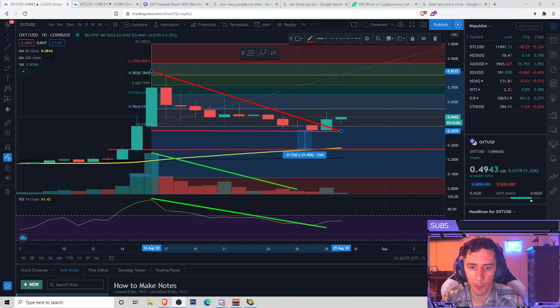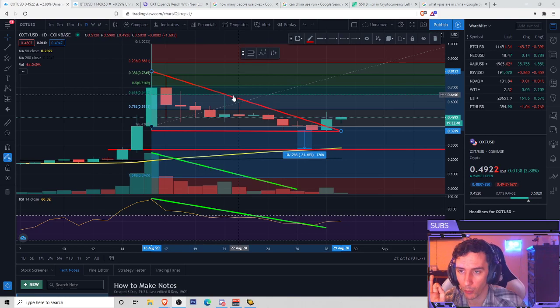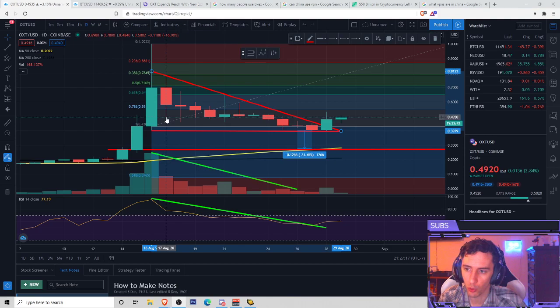So we got a couple new updates that we want to talk about here with Orchid. First off, we got a 3.55% increase at the moment — that's looking pretty nice. If you guys recall from one of my previous videos, I went ahead and drew up this little chart here. We had a setup of a resistance going across this line here on the daily. We did have an explosive move, and we're still trying to make do with what we got.